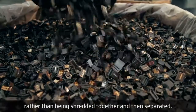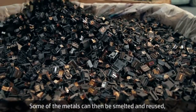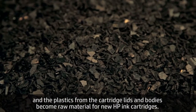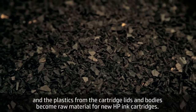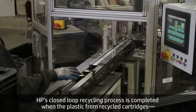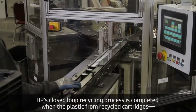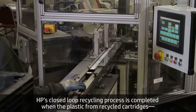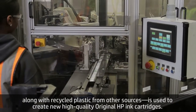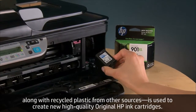Rather than being shredded together and then separated, some of the metals can be smelted and reused, and the plastics from the cartridge lids and bodies become raw material for new HP ink cartridges. HP's closed-loop recycling process is completed when the plastic from recycled cartridges, along with recycled plastic from other sources, is used to create new, high-quality, original HP ink cartridges.